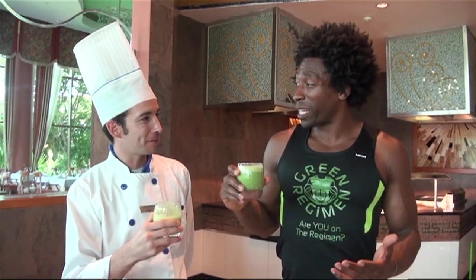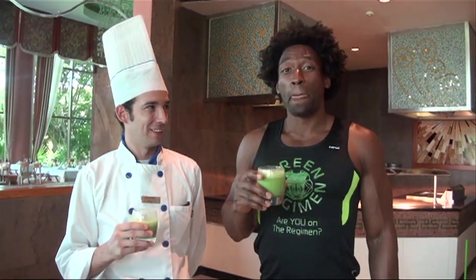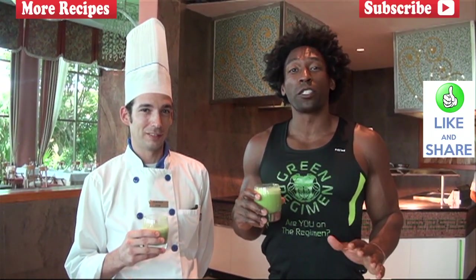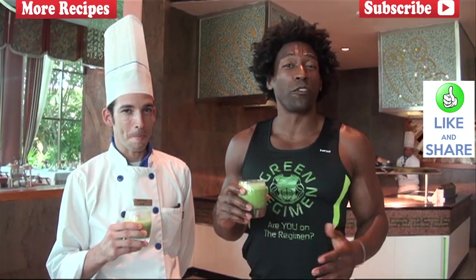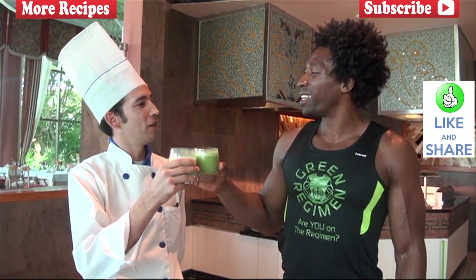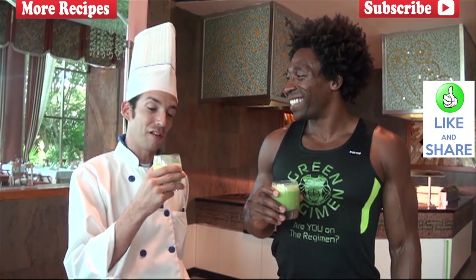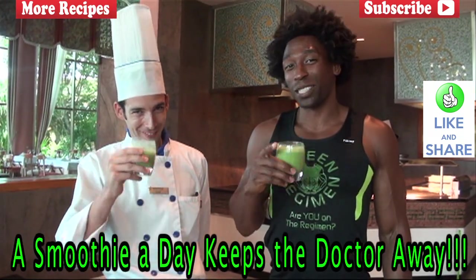I've never had prickly pear before, like I said, but this is phenomenal — it's really, really good. Unbelievable. So next time you're in the grocery store, make sure you make the prickly pear smoothie. Thank you very much for watching another one of our videos. If you've never subscribed to our channel before, make sure that you do. The Green Regiment thanks you so much. Jorge, we thank you for sharing such fantastic ingredients with us. Don't waste the prickly pear — use it because it has a really good taste. It's extremely healthy and it tastes delicious. And always remember: a smoothie a day keeps the doctor away. We'll see you next time.